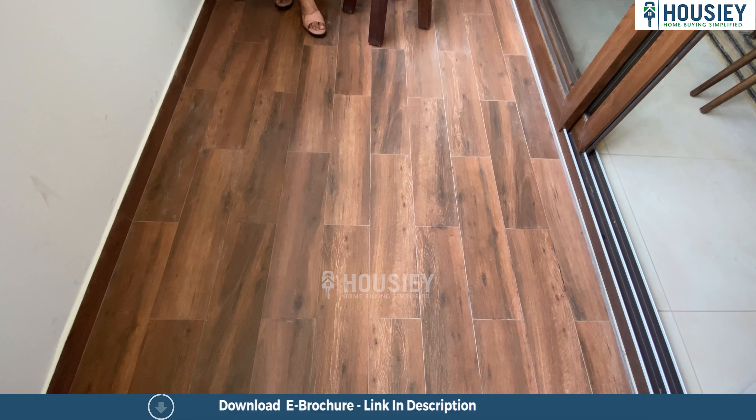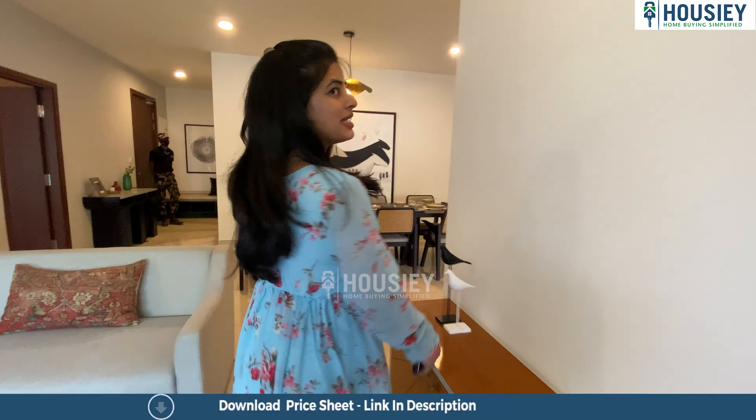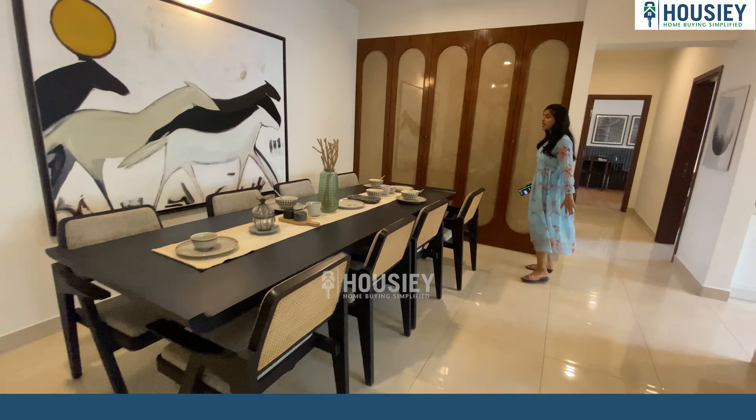And not to forget, we have wooden textured flooring in the balcony. While we exit the balcony and the living area, we have the dining area right here. The dining area is pretty spacious and huge, I must say, and I can easily walk around the dining area — it's that spacious.